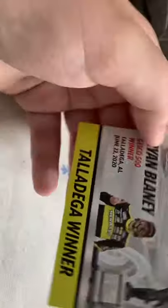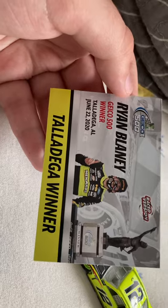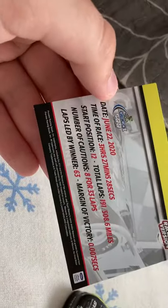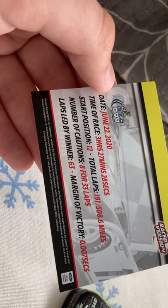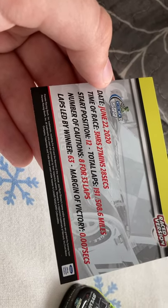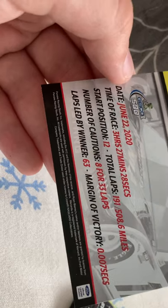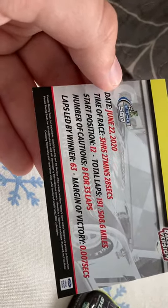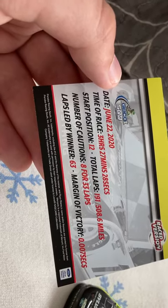First, let's take a look at the card you get with it. It reads: Geico 500, Ryan Blaney, Geico 500 winner, Talladega, June 22, 2020, Talladega winner. On the back you've got the date of the race — June 22, 2020 — time of race: 3 hours, 27 minutes, 20 seconds. He started 12th, 191 laps due to the overtime finish. Number of cautions: 8, caution laps: 33, last laps led by Blaney was 63, and the victory margin was 0.07 seconds.